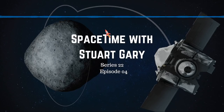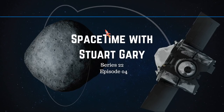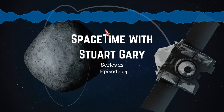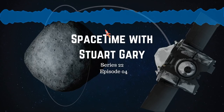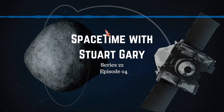NASA's OSIRIS-REx spacecraft has achieved orbit insertion around the near-Earth asteroid Bennu. The 492-meter-wide space rock has one of the highest known chances of hitting Earth, with a 1 in 2,700 chance of impacting between 2,175 and 2,199. If it were to hit Earth, the resulting impact would be the equivalent of 1,200 megatons of TNT.